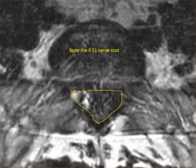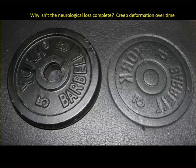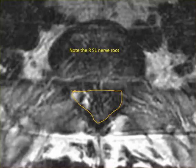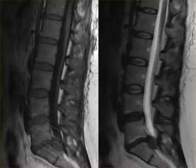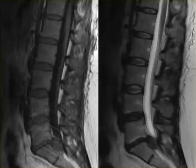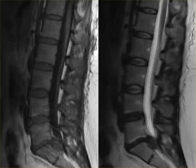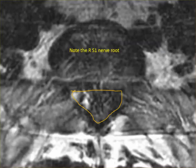Just to bring you up to speed — this is a 39-year-old woman with bilateral sciatica and perineal numbness, and the MRI scan shows a massive L5S1 disc herniation. Why didn't this patient have complete loss of all bowel and bladder control and dense numbness from a disc herniation this big? Why?